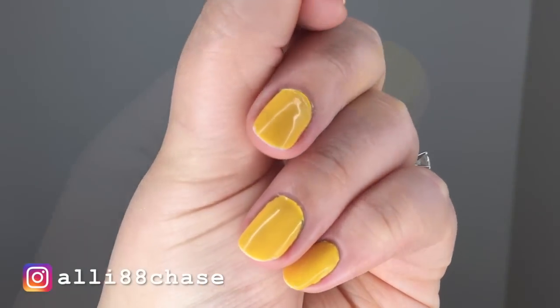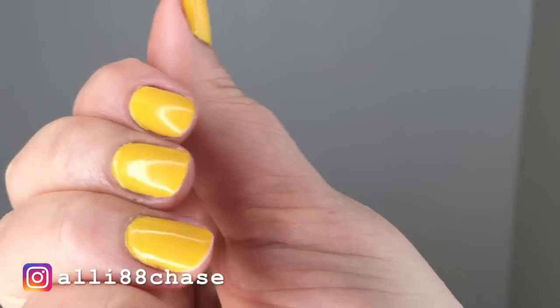Thank you guys so much for stopping by today — it always means the world that you take the time to watch my videos. I hope you guys are having a great start to the week, happy Monday! Quick update: I have been wearing this nail polish now for a week. There have been no significant chips — just some tiny chips around the cuticle area. I'll give you guys a close-up, but please don't judge my cuticles, they are very dry and chapped.